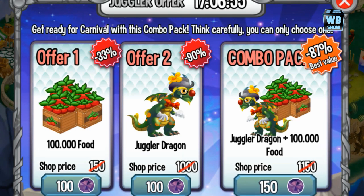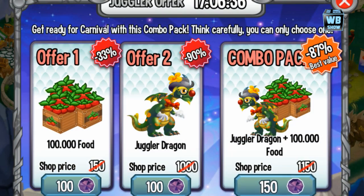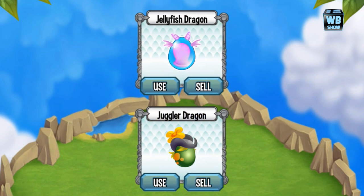Back with another exclusive dragon in Dragon City. We have this exclusive offer that was available for 24 hours — they like to play with the numbers. We have 17 hours left and you can buy the combo pack for 150 gems, or you can buy the dragon itself for 100 gems. We're just gonna get the dragon because I don't have enough gems for the combo.